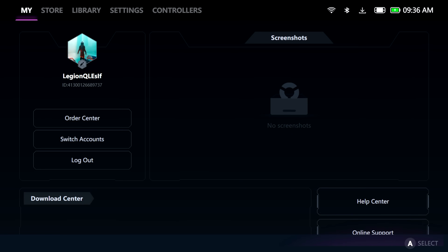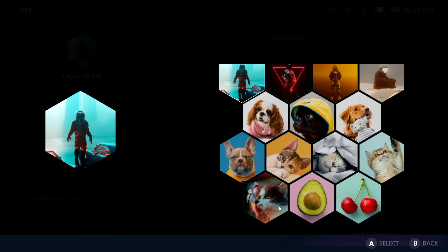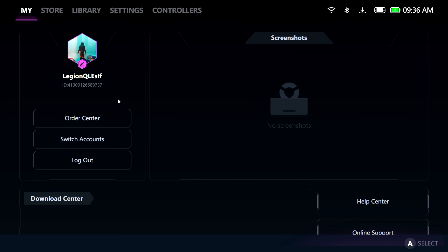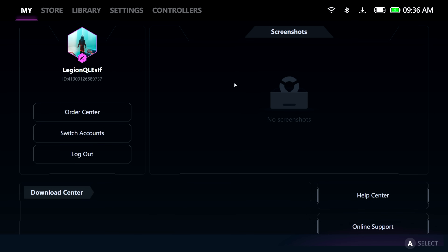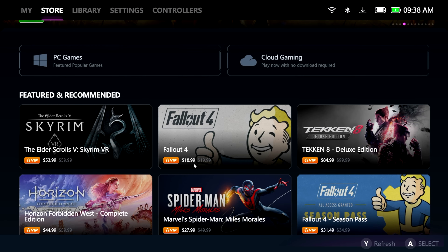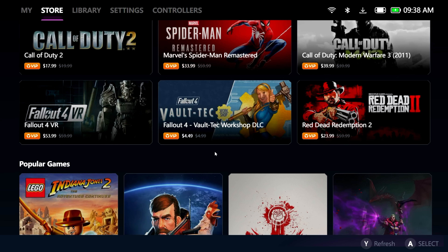I've just resorted to capturing the screen so we can get a better look at everything. Right off the bat as soon as we start up Legion Space, you might notice it looks a lot different. We've got an account section over here. Moving over to Store — this is something I personally haven't ever used, but I have seen a lot of discounts here, mainly on stuff I already own.